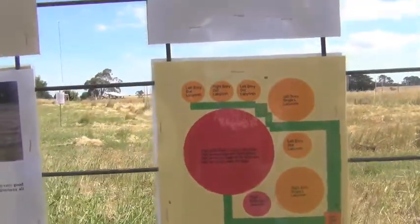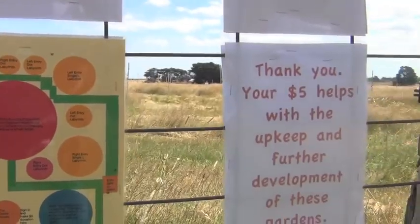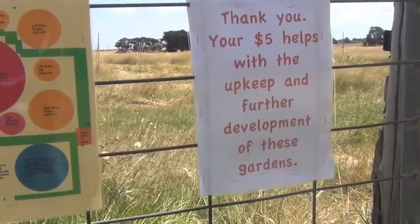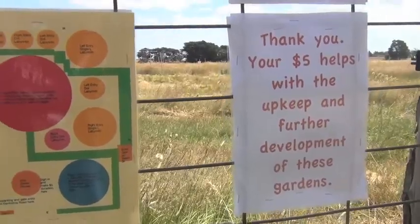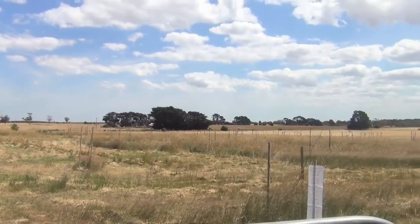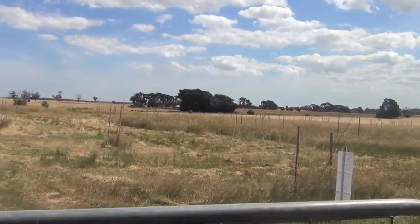This is out there after the nine — aren't the Labyrinths. Five dollars helps with the upkeep and further development of the gardens. Not really much of gardens at the moment, but they will be one day. We've got all these trees that are going to grow.